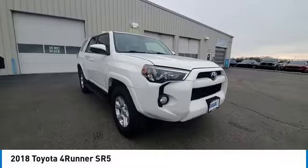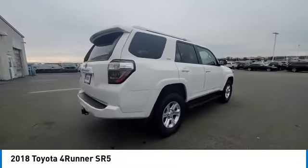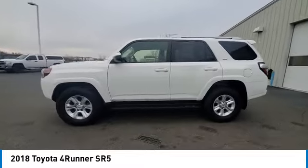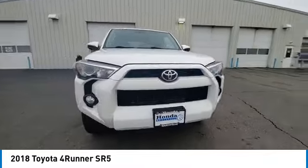Here are some of this vehicle's great options: electronic stability control, rear spoiler, brake assist, traction control, remote keyless entry, fog lights, front wheel independent suspension, four-wheel disc brakes, speed control, rear window defroster.